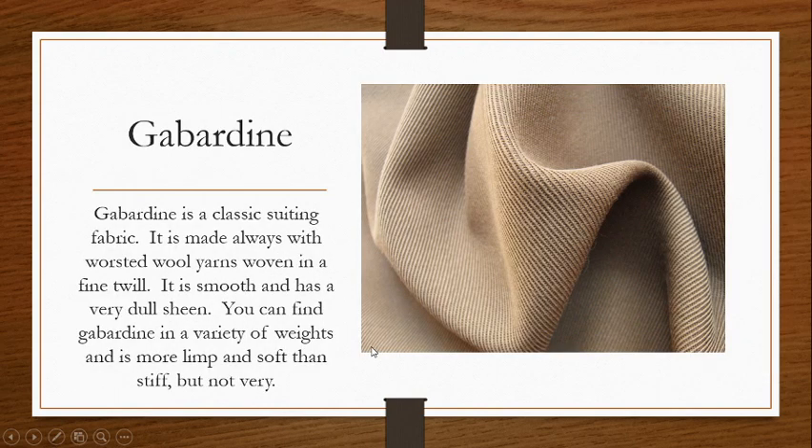Gabardine is a classic suiting fabric. It is always made with worsted wool yarns woven into a fine twill. It is smooth, has a dull sheen, and you can find gabardine in a variety of weights. It's typically a little bit more on the soft and limp side than it is stiff, but it's not super watery or flowy. It is lightweight, thin, and quite soft and smooth.